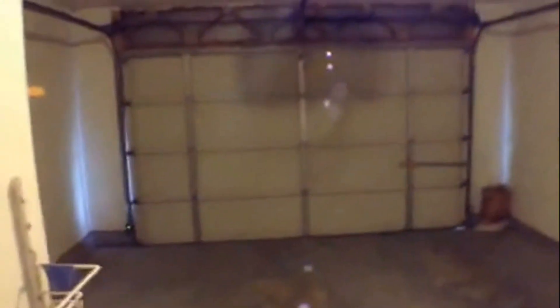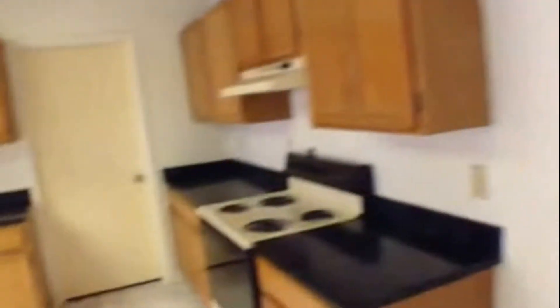Let's take a quick peek at the one-car garage with garage door opener. There's a little space over to the side for lawn mowers and such. We also have our laundry room right off the kitchen, with washer and dryer connections.